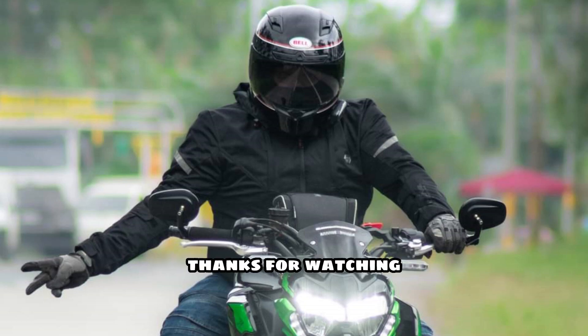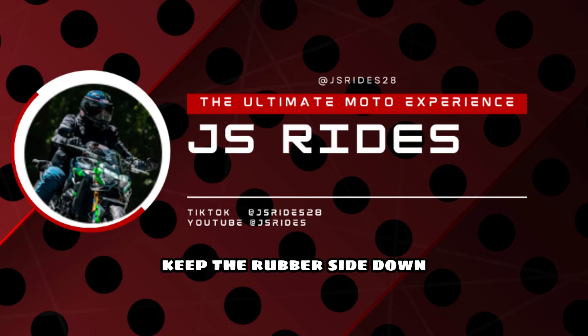We'd love to hear from you. Thanks for watching, and until next time, keep the rubber side down and the throttle wide open. Ride safe.